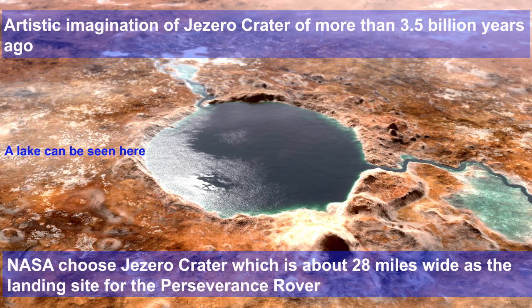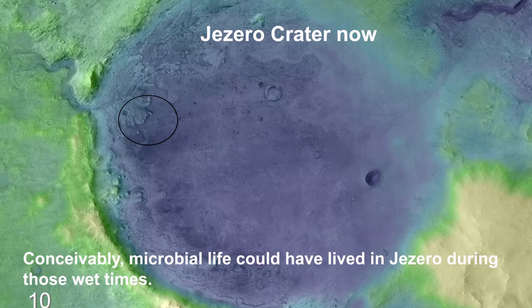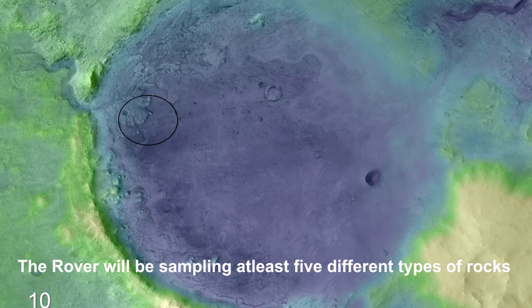This is an artistic imagination of the Jezero Crater some 3.5 billion years ago — you can see an overflowing lake. NASA chose the Jezero Crater, which is about 28 miles wide, as the landing site for the Perseverance rover. This is the current condition of the Jezero Crater. Microbial life could have lived in the Jezero during those wet days, as the crater is home to a lake delta system.